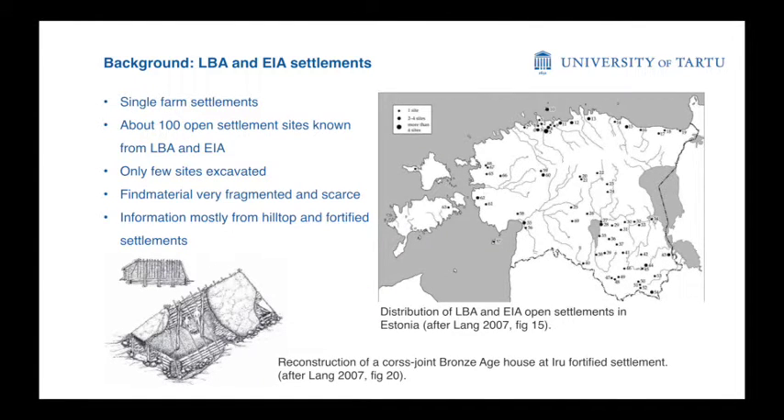A bit of background from Mostavina archaeology. Considering the late Bronze Age to the Iron Age, the open settlements are thought to be single farms. Very few of them have been excavated and most of our information comes from fortified settlements. There are four fortified settlements in the late Bronze Age and a couple of hilltop settlements in the period of the Roman Iron Age. One of the biggest differences from Scandinavian material is that we don't have houses — the post-construction that we have is cross-joint constructions.